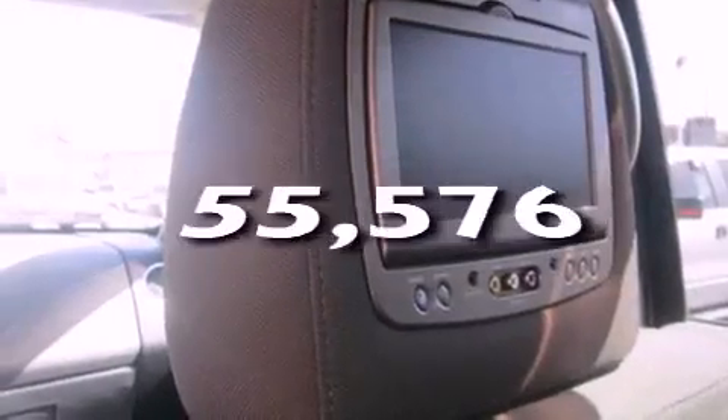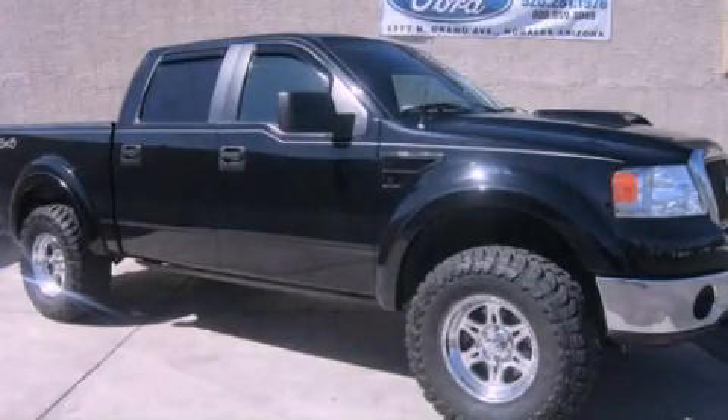This vehicle has less than 56,000 miles. We hope you found this video informative. Please contact us today.